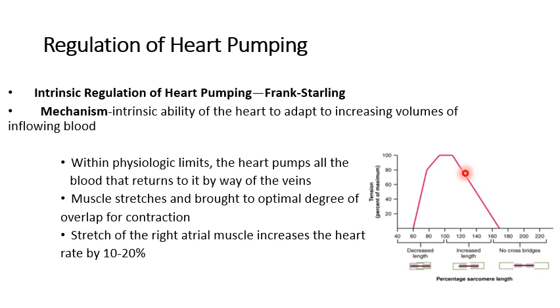Beyond the optimal length, there will not be good interaction between the actin and myosin filaments, which produces very low tension until it reaches zero when there are no cross-bridges and no overlap during contraction. The principle in the cardiac muscle is similar: up to a limit, stretching the heart muscle fibers brings them to an optimal degree of overlap, producing optimum contraction or tension. Every time we increase the volume in the heart we increase the stretch up to a limit, and this stretch helps the heart produce more forceful contraction because of the optimal degree of overlap.